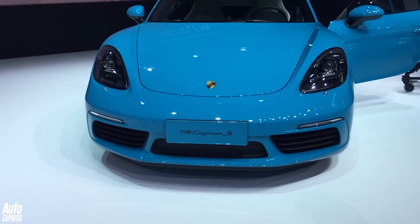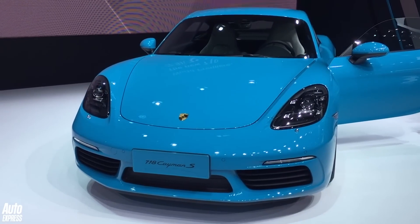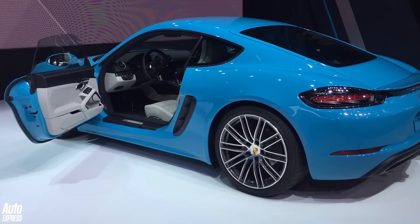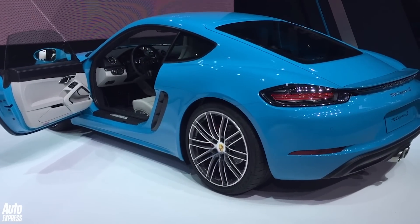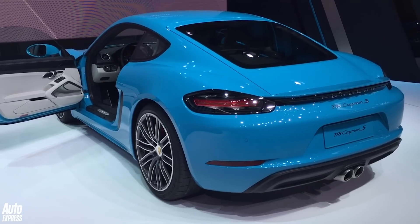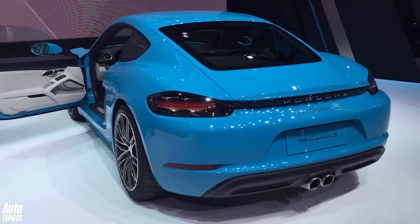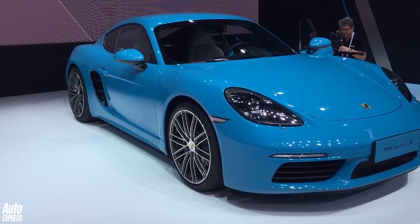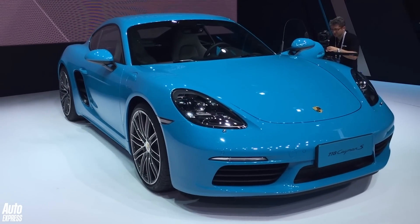Porsche chose China to show off its new Cayman, but it's no ordinary Cayman — it's now a 718 Cayman and it's turbocharged. Two engines: one with 296bhp, the other with 345. Not only improved performance but, as is crucial these days, the new 718 Cayman is much more emissions efficient too.